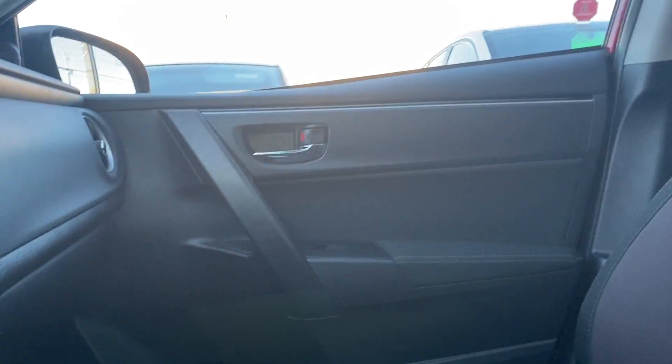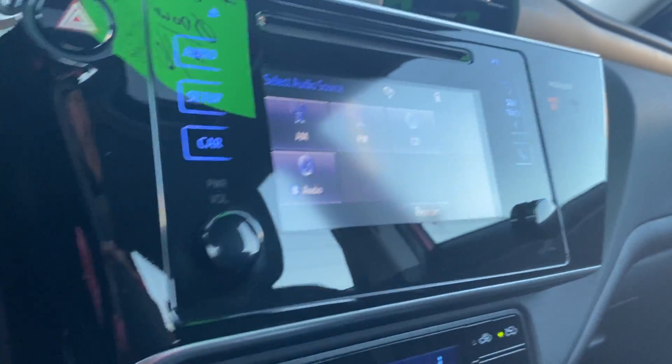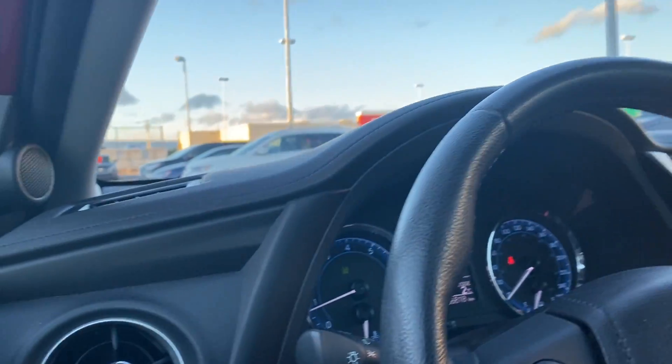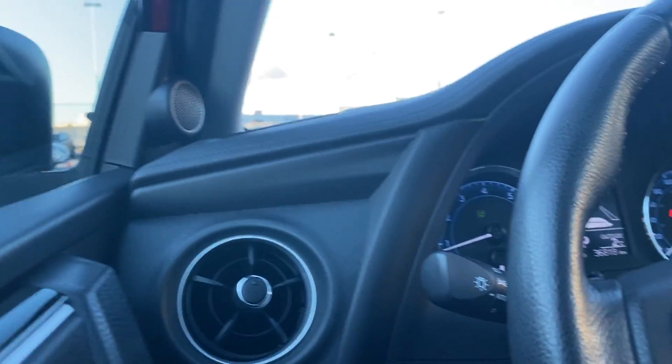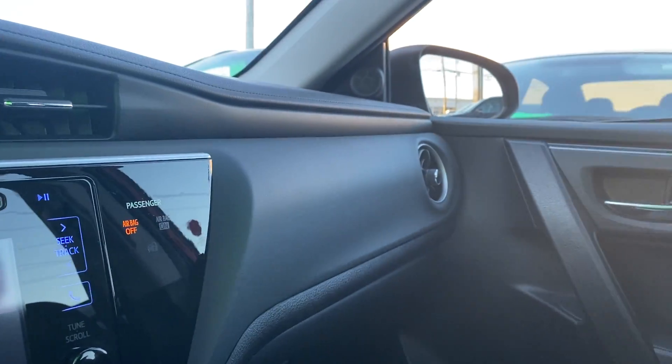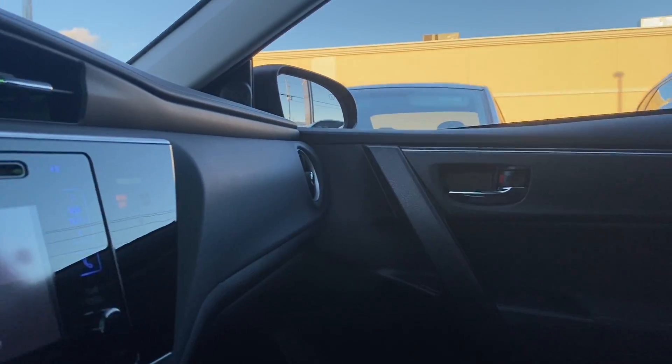We like to do these vehicle walk-around videos to show you full transparency of our vehicles so that you know exactly what you're getting into when you come down to the dealership. You can shop this unit or any of our other units online 24/7 at www.seawayhyundai.com. Seaway Hyundai also provides a full Carfax report for each one of our pre-owned vehicles so that your vehicle purchasing experience is as efficient and educational as possible.